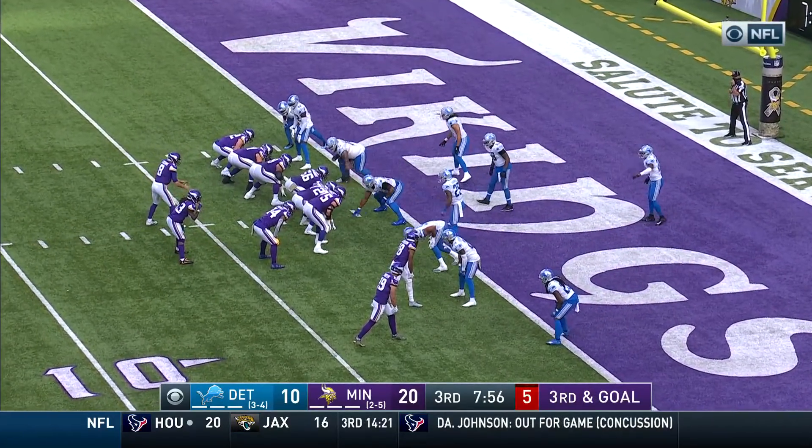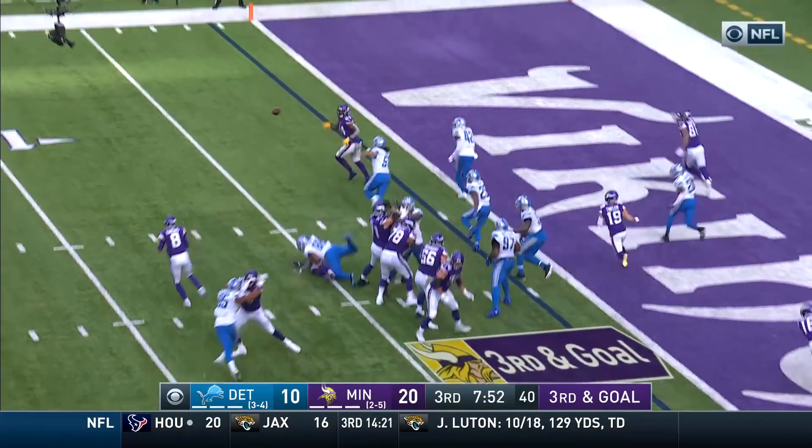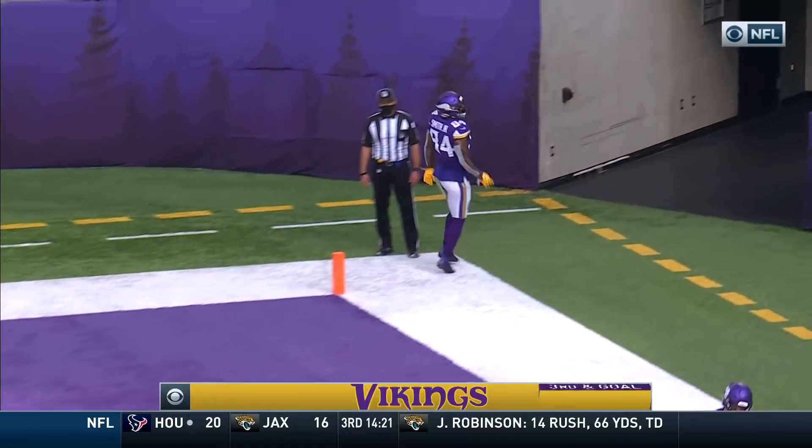You bring in some different personnel, brought a couple of wide receivers in now. Third and goal at the one — Cook, fake, up to Smith. The second touchdown reception of the day. One yard.